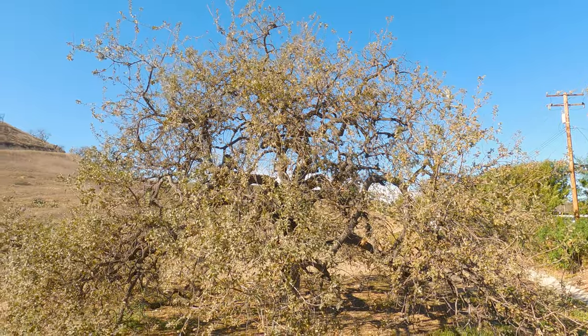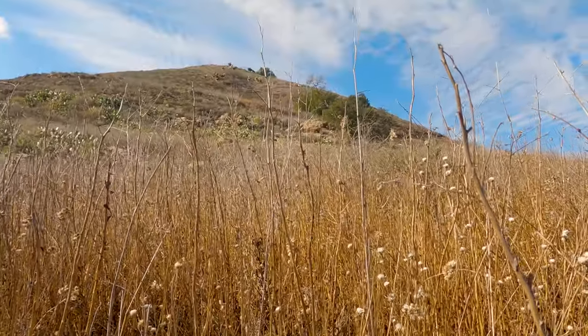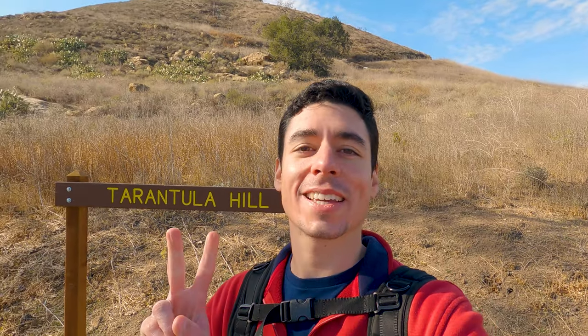Welcome to Santa California! Today I am at Tarantula Hill here in Thousand Oaks. There are so many nice things about this place that I'm going to show you. Today at Tarantula Hill I'm going to show you the two trails that they have here and why this is a cool place.